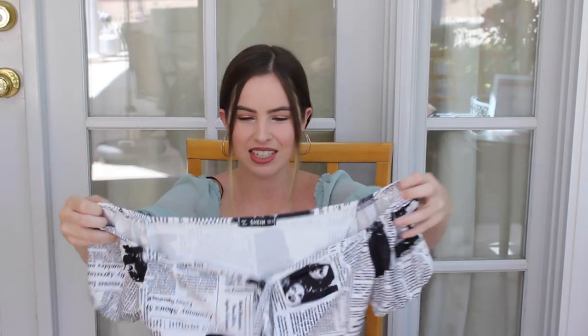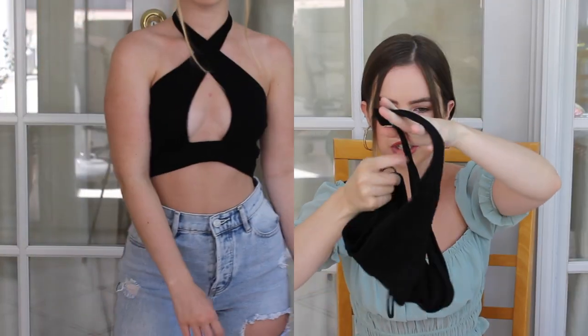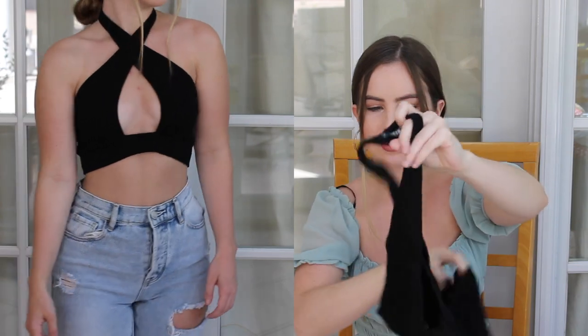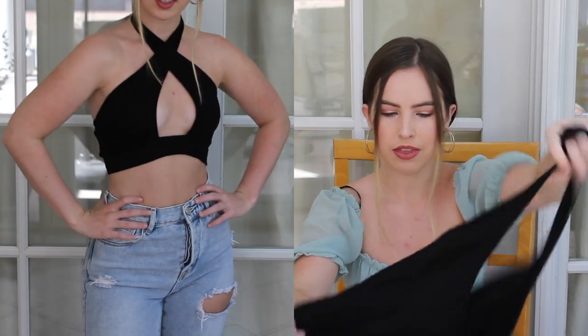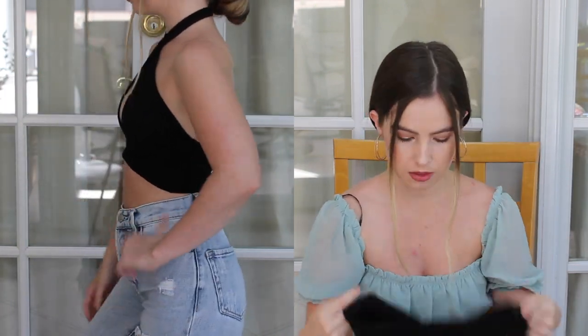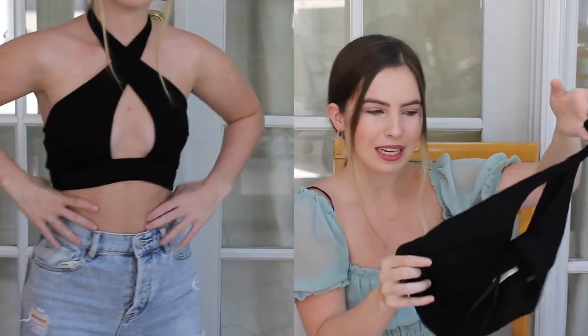This will look really cute with some jeans. Okay, so all of these are crop tops by the way because I don't wear anything else. The next crop top I got is this black halter neck — it twists like this. It's a regular halter but it actually twists around the neck and then you have this little peephole down the middle. This one fits amazing, fits me perfectly. It's a basic black crop top but it has a little twist to it, you know — it can spice up your outfits.